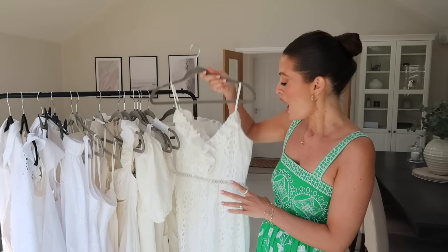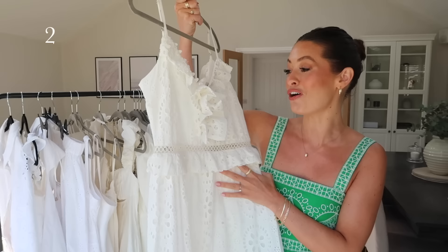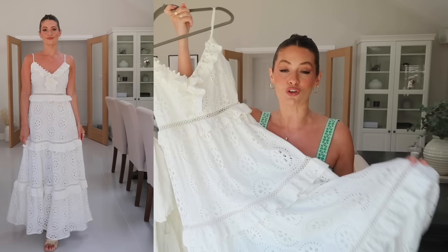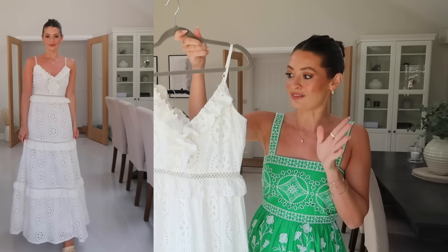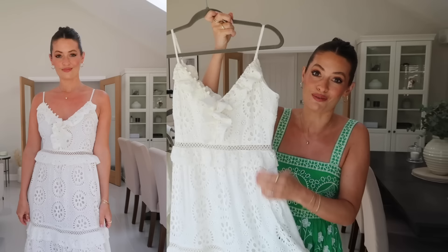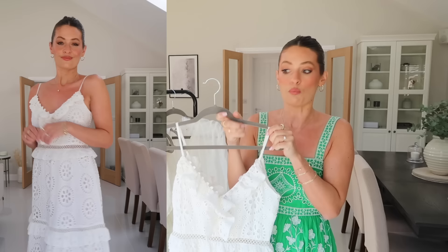Next up is this beautiful white Broderie Anglaise dress from Oasis. I love Broderie Anglaise dresses, especially white ones, and I just saw this on Oasis and thought it was so pretty — either as a simple summer day dress or dressed up with heels or wedges as occasion wear. I think the detail on this is stunning. I love this cut-out detail going down. It has a slip underneath so it's not see-through. It's got a gorgeous button detail with a ruffly top, adjustable straps, and a zip at the back. I'm wearing this in a size UK 6 and I'd say it's pretty true to size.